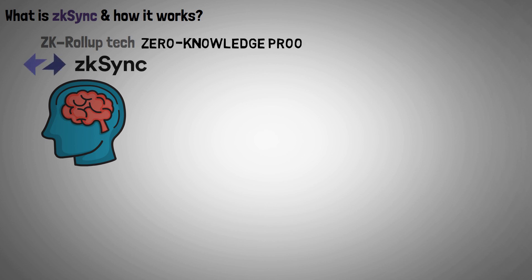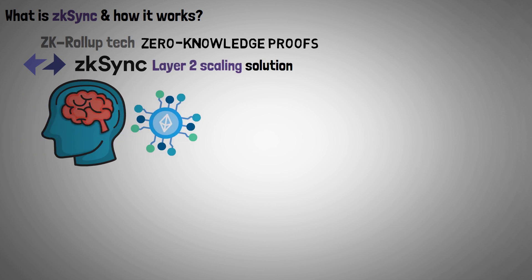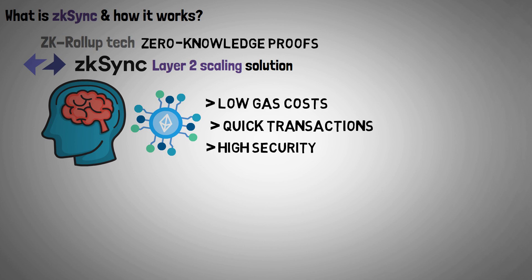With zero-knowledge proofs, ZK Sync is a Layer 2 scaling solution already operational on the Ethereum mainnet. It provides low gas costs, quick transactions, and high security.